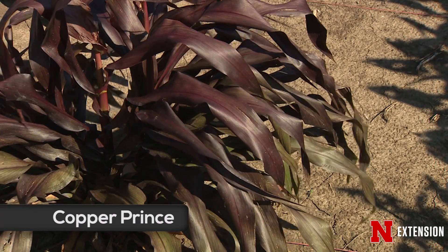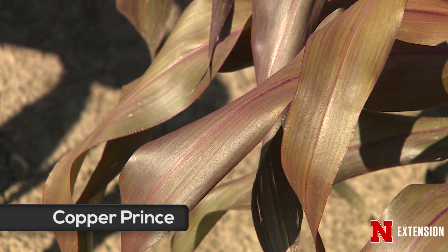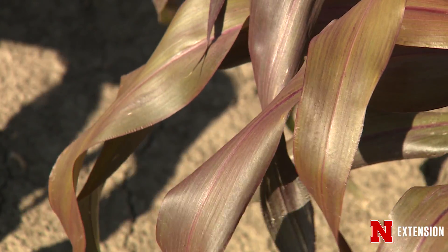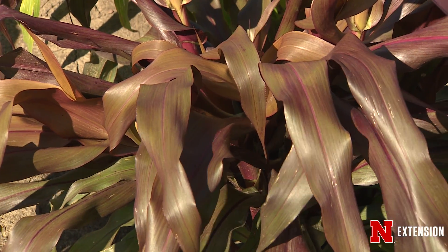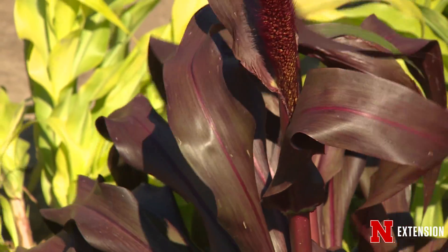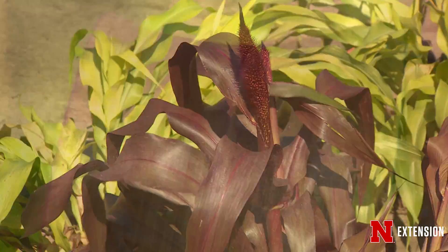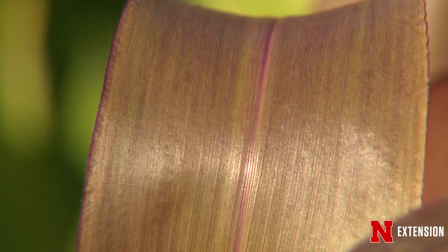Our most recent variety, which should be available in the next year or so, is Copper Prince. It's kind of a contrast in colors — a little taller than Jade Princess, with a coppery color, as the name implies. It has a really nice, broad, bushy head, a really full canopy, and the dwarf height really contributes a lot to the appearance of Copper Prince.